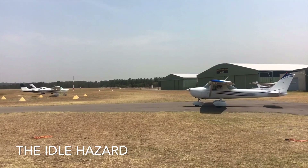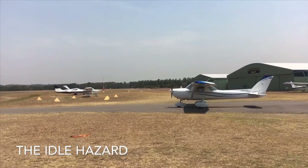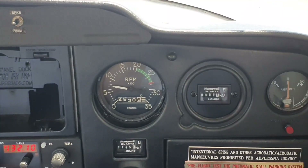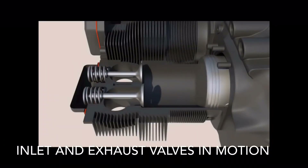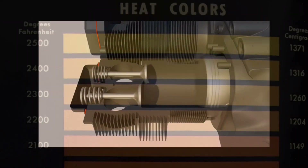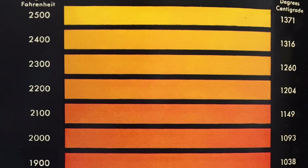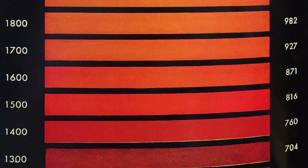The practice of prolonged engine idle below 1,000 rpm can be harmful to exhaust valves in piston engines. Below 1,000 rpm, the exhaust valve does not touch the valve seat as often. This means that heat in the valve is not being dispersed as quickly. In some engines, it can be observed that the exhaust valves will glow cherry red if the engine is continually idled below 1,000 rpm.